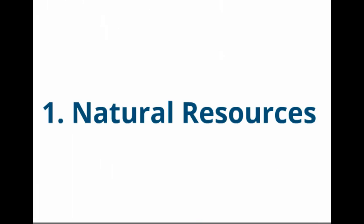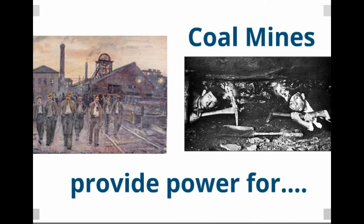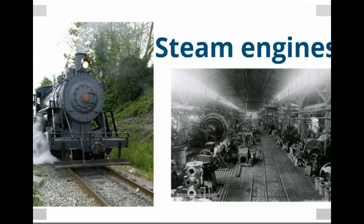The first reason behind our tremendous industrial growth was the fact that our nation is blessed with natural resources to fuel that growth. First up at the time were the coal mines, which provided power for the steam engines of the times. You can see here the steam engines on the left, which were attached to the railroads, and the steam engines which were in the factories in the photo on the right. Coal provided power for both of those.